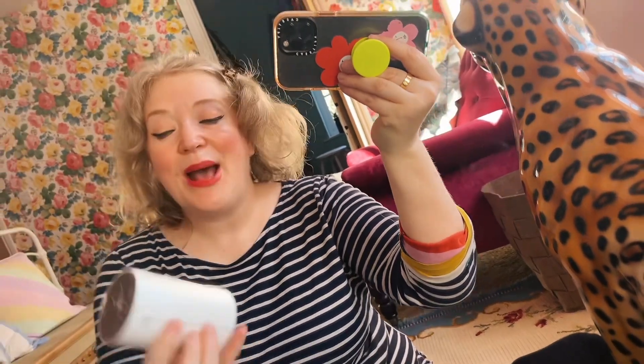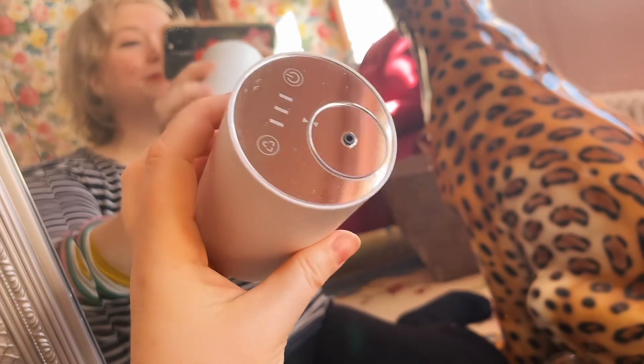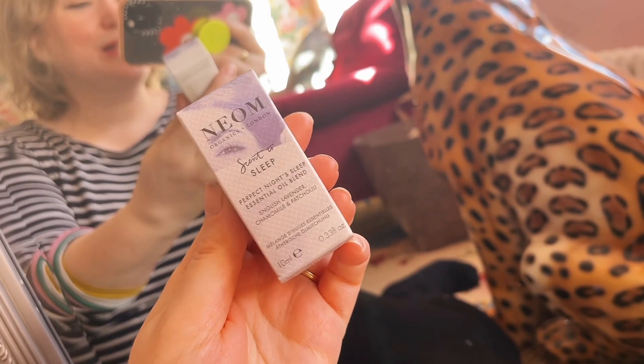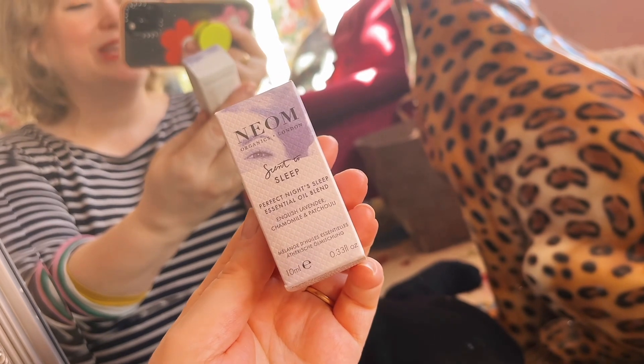And now we have the creme de la creme of the box. This is so exciting — I can't believe you get all of this for £59 but they've only gone and given us a well-being pod. This is basically an electronic diffuser so you put your oil in, you turn it on and it fills the room with scent. And to get you going they've given you a 10ml essential oil. Again absolutely dreamy.